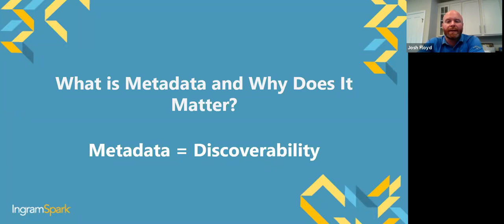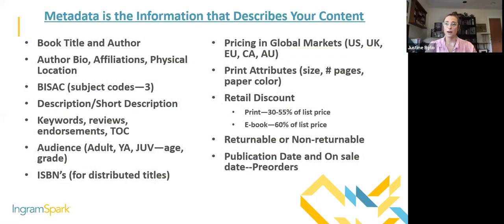The most important thing about metadata is that it directly equates to the discoverability of your titles. Metadata is a very scary word, but it really just means information about your book — as simple as your book title. On IngramSpark we'll ask for your book title, author bio, and book description. These are all pieces of metadata, and optimizing them for search on the internet is going to be really important, especially now in our digital world.